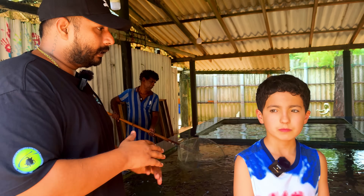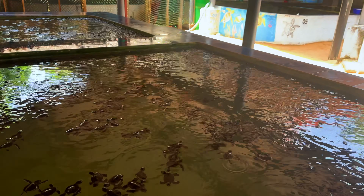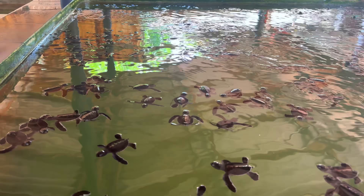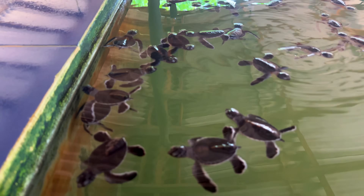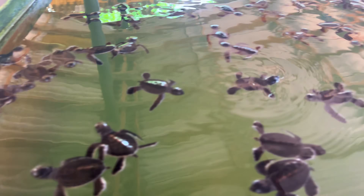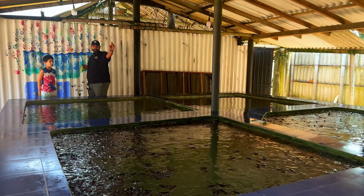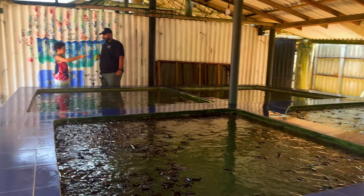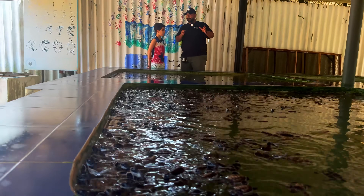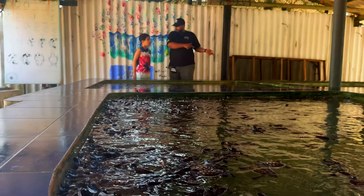After hatching, we directly release 75%. The rest — 25% — we hold in our water tank for a maximum of four days for educational purposes. Over there you can see one-day-old, two-days-old, three-days-old, and four-days-old turtles.